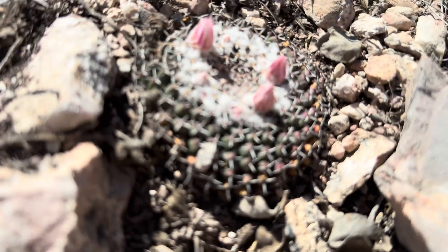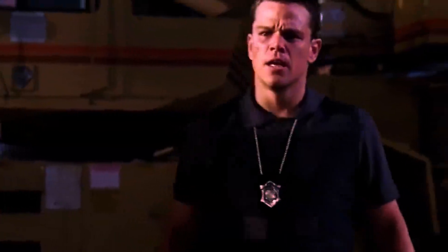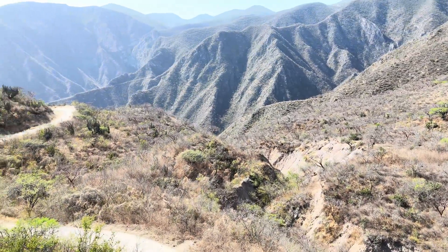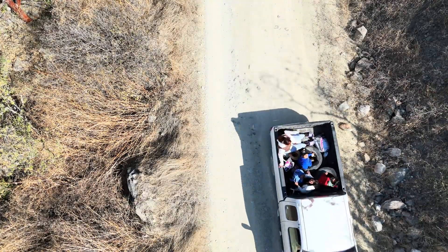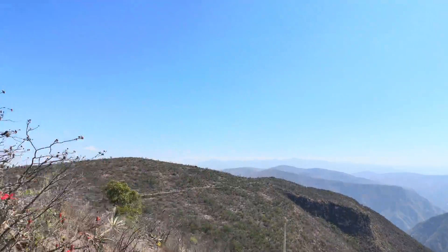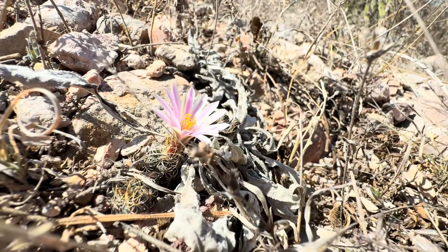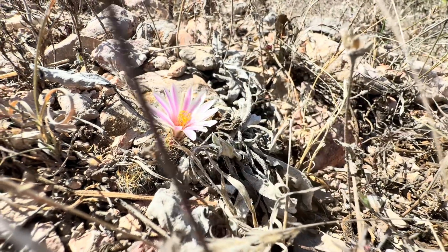Hidden within the harsh, sun-baked landscapes of central Mexico, a botanical jewel clings to life. We're in the heart of Querétaro, a region renowned for its unique and resilient flora. Here amongst the limestone cliffs and arid scrublands resides Cadenicarpus pseudomacrocele, a small cactus with a big story.